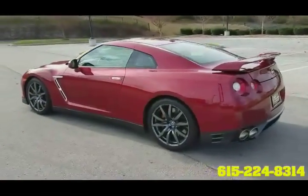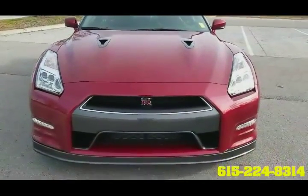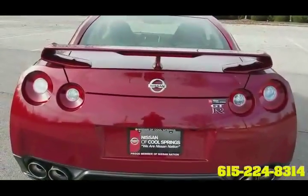This is a pre-owned 2015 Nissan GTR Premium and has just 3,500 miles on it. This is a premium vehicle in new condition without the window sticker price.